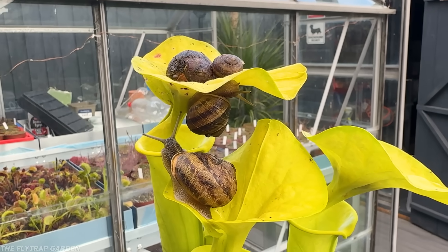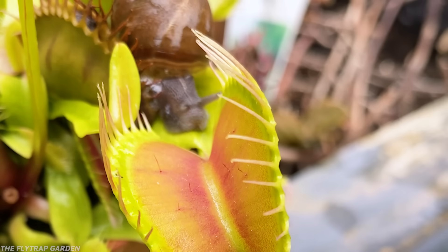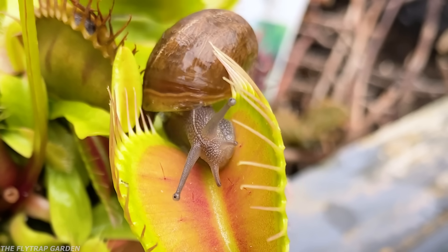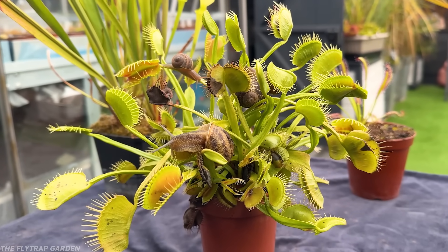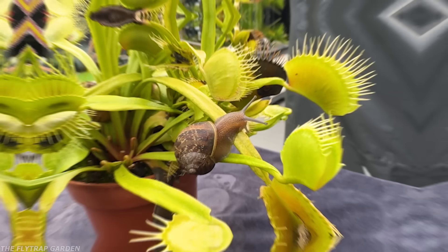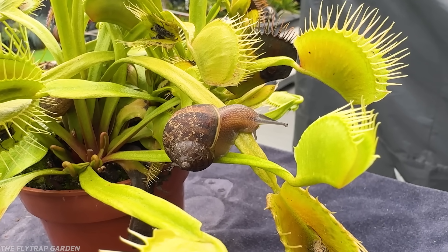Seeing as I love watching the Olympics and I'm basically obsessed with carnivorous plants, I thought there might be a way to combine them together — where we can learn something new and have a bit of fun while doing so. So what better way is there than competing our plants against each other to see who can eat the most garden pests?